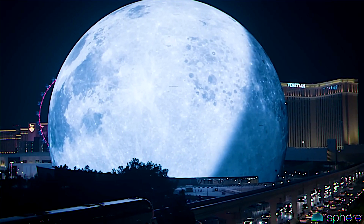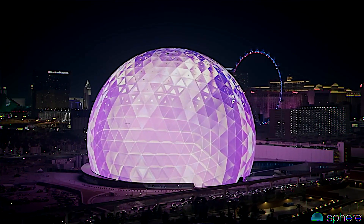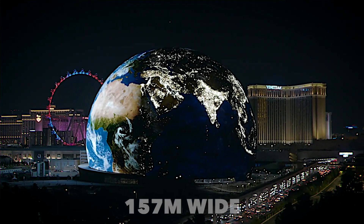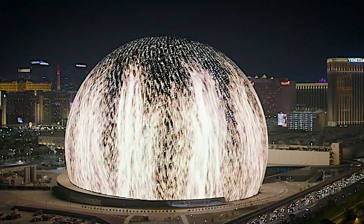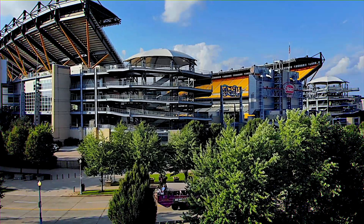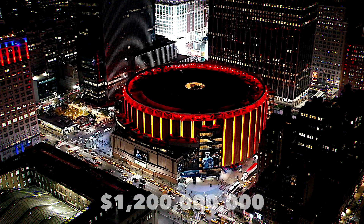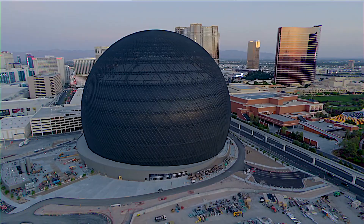What exactly is the MSG Sphere? How was it constructed, and what cutting-edge technologies make it a true wonder of the modern world? Welcome to the tour of the revolutionary MSG Sphere in Las Vegas, a 112-meter tall and 157-meter wide entertainment giant. Designed by the acclaimed firm Populous, this venue is an architectural masterpiece. Owned by the Madison Square Garden Company and Apollo Global Management, the sphere's budget soared from an initial $1.2 billion to an estimated $2.4 billion, setting a new record as the most expensive entertainment venue in Las Vegas.